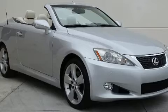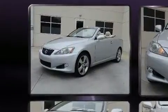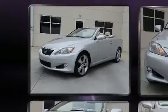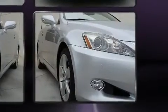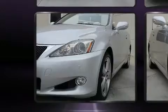Introducing the 2010 Lexus IS250C. This two-door, four-passenger convertible still has less than 90,000 miles. Lexus made sure to keep road handling and sportiness at the top of its priority list. It features an automatic transmission, rear-wheel drive, and a refined six-cylinder engine.